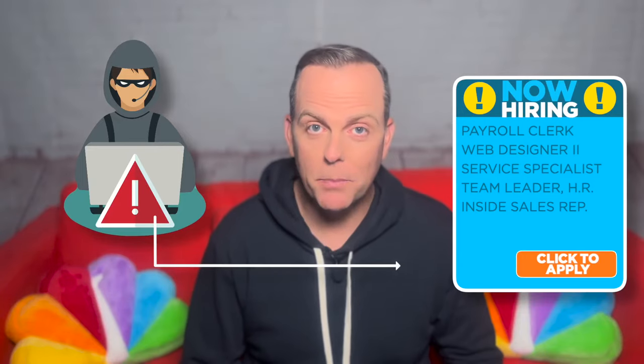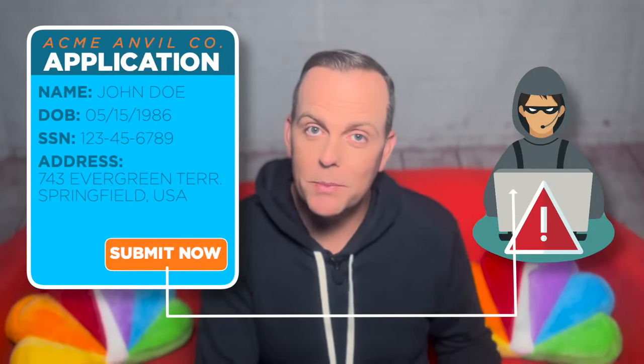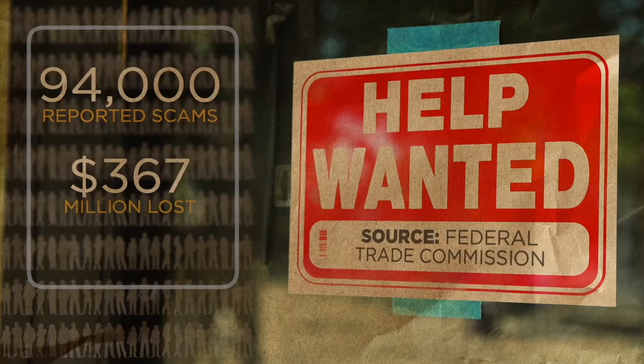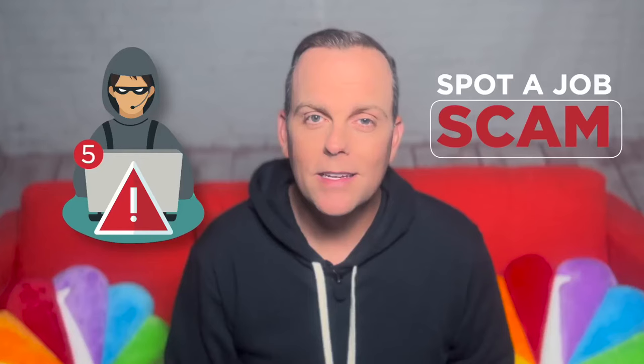Here's the scam in 10 seconds: a crook creates a counterfeit website that copies a real company, then posts job openings. People apply and hand over personal information, which the crooks use to steal identities. Tons of people are taking the bait, costing them millions. Scammers spoof remote and work-from-home job ads the most.